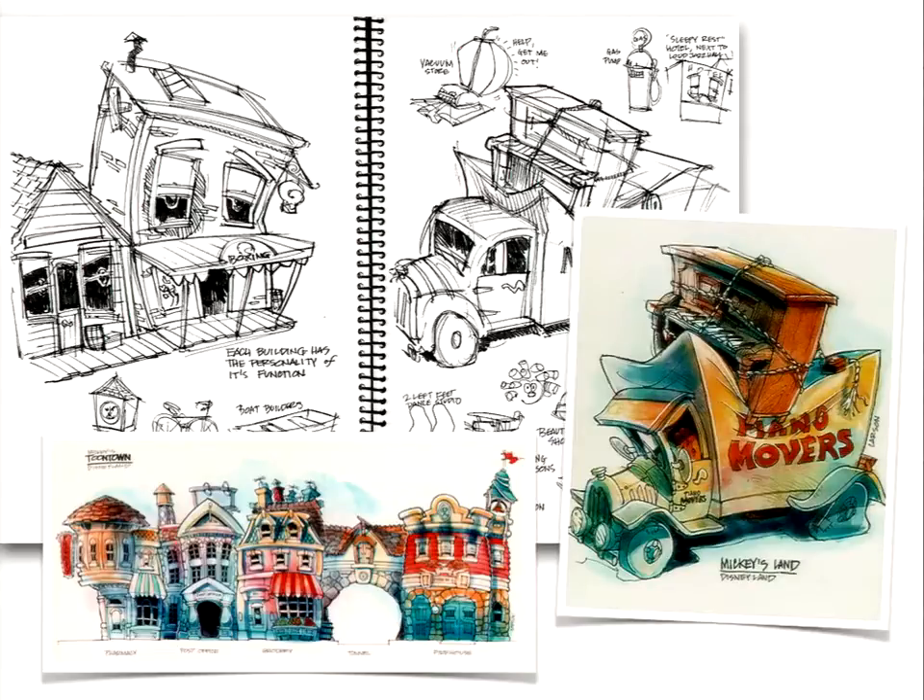That job was about trying to anthropomorphize architecture without putting googly eyes in it, make everything look soft, and come up with a physics that determined how these buildings would live and breathe. The best analogy I came up with was it was like filling a milk carton with air — it would expand but continue to look like a milk carton. Or if you suck the air out, it would squish but still look like a milk carton. The buildings all had that as part of their philosophy.